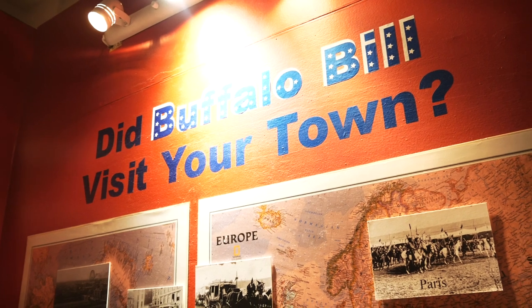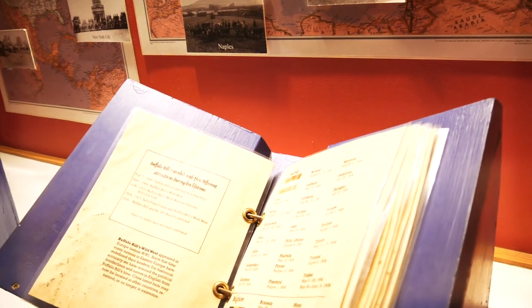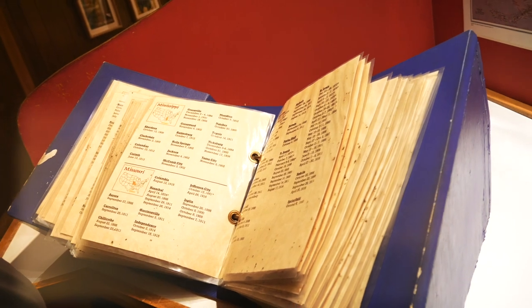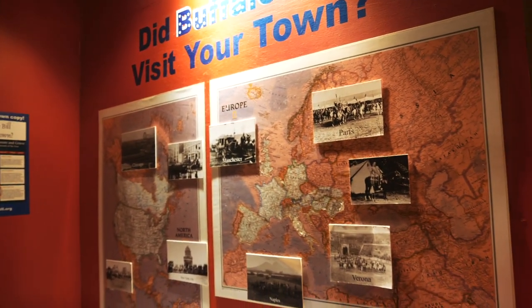Here's a cool little display where you can see where Buffalo Bill's Wild West show toured. You can see just all over Europe, and then tons and tons of locations throughout the United States — really taking the story of the Old West literally all over the world.